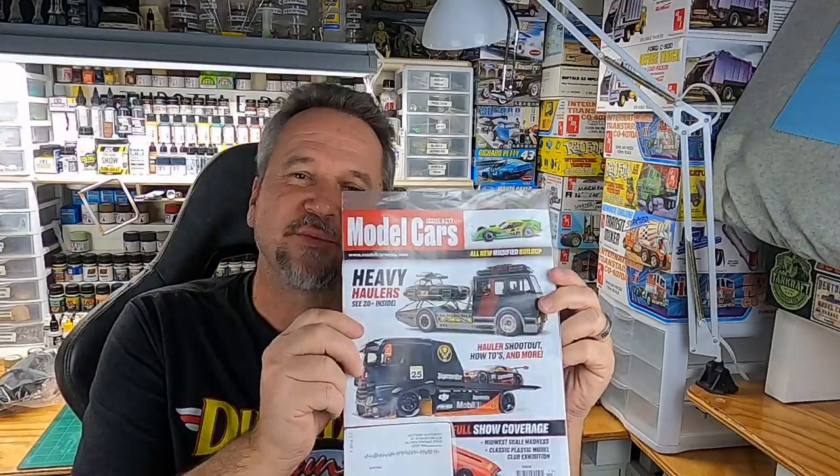Hey, I just picked up my brand new issue of Model Cars Magazine and I'm inviting you to go along with me as I open this up and let's go through it page by page and see what this new issue has.